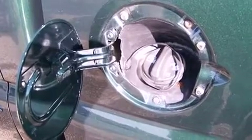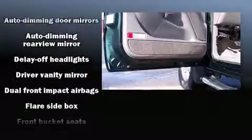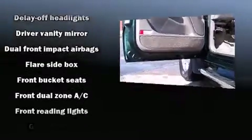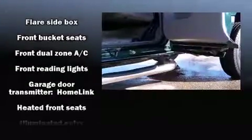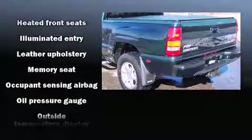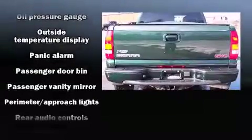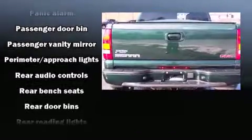Backseat passengers will appreciate the rear audio controls, allowing them to make easy adjustments to the stereo system. A premium sound drive with six speakers provides you and your passengers a sensational audio experience.